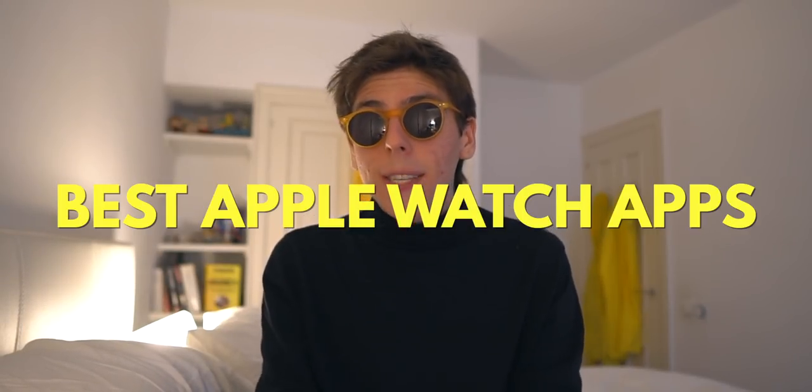What is going on, guys? Hopefully you guys are all doing great. In this video, we're going to be checking out the best, my favorite Apple Watch apps that you can download right now for your Apple Watch in 2020. All the apps that I'm going to be featuring in this video will be, of course, linked down in the description. Now for real, let's get started.